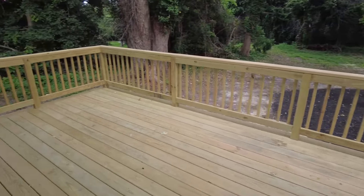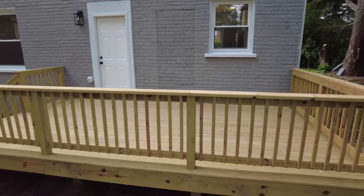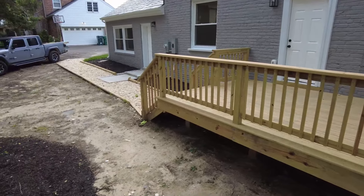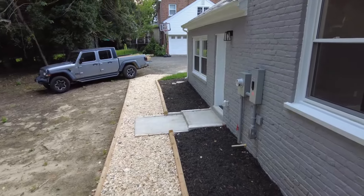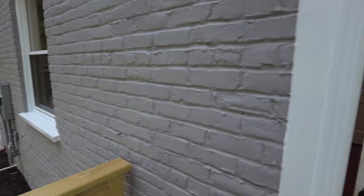Here we are on our deck. We've got an oversized deck with plenty of space to set out lawn furniture and enjoy the outdoors. We do have a walkway going from that door on the rear, and then there's going to be a door on the side — we're going to see that here momentarily.